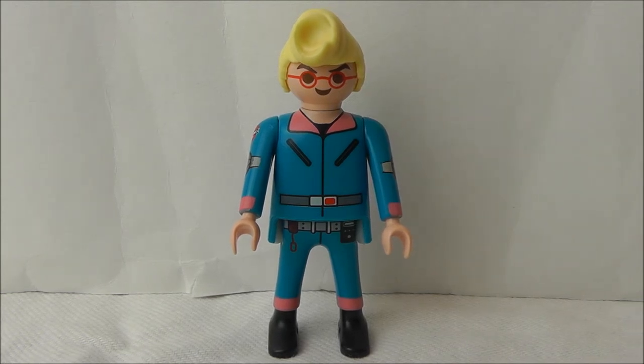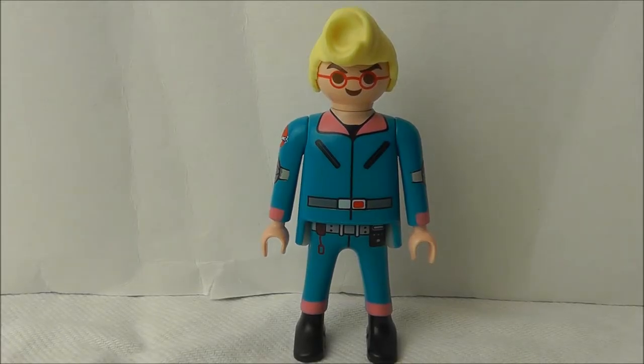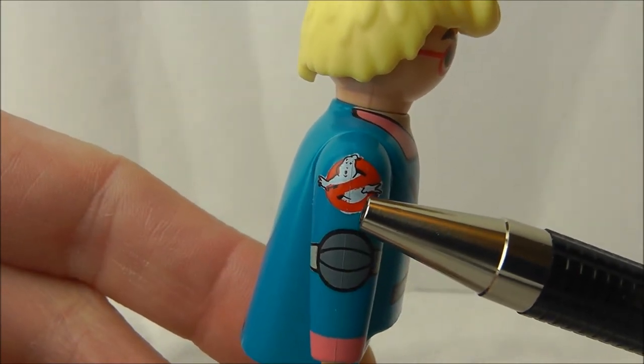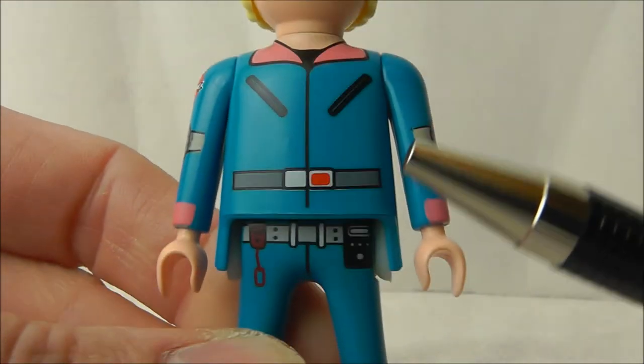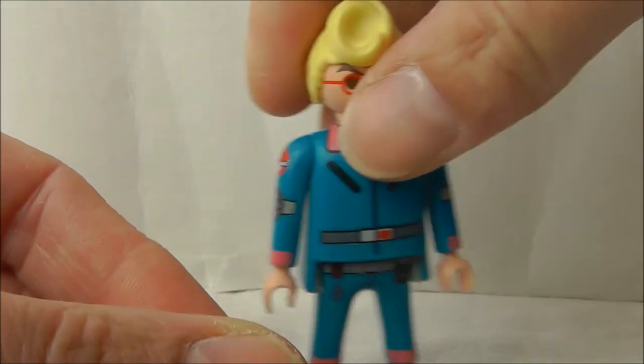Secondly, I present Egon Spengler. He's not meant to look like actor Harold Ramis from the movies, but like the cartoon Egon from The Real Ghostbusters animated show — I'll put a picture up on screen so you can see what I mean. The Real Ghostbusters was a syndicated animation that ran for seven seasons between 1986 and 1991. The 'Real' was added to the title to differentiate it from Filmation's Ghostbusters animation, which had nothing to do with the movies, but Filmation owned the rights to the Ghostbusters name. Looking at the printing on Egon: on his right shoulder is the Ghostbusters logo — not the neatest of applications. On his face are his trademark red spectacles, and some equipment hangs from his belt. Unfortunately, on his lower back are the trademark and copyright symbols, which spoil the overall look in my opinion.